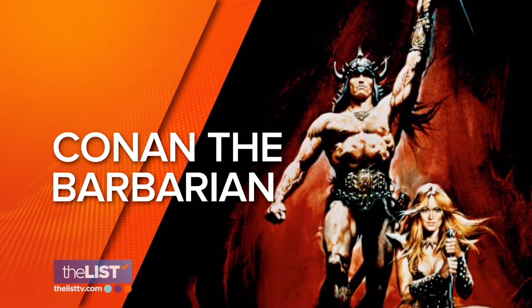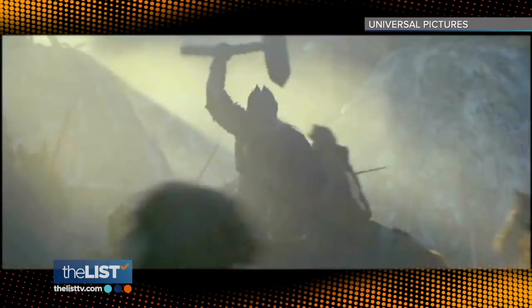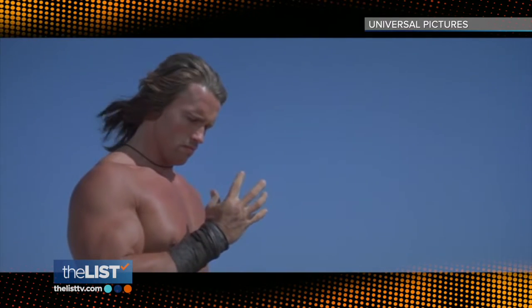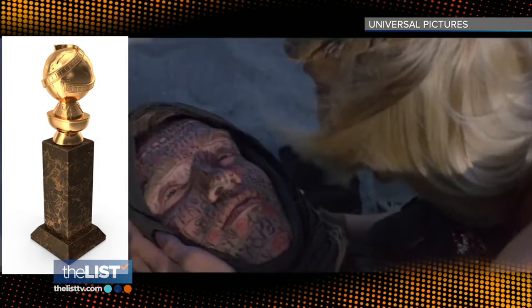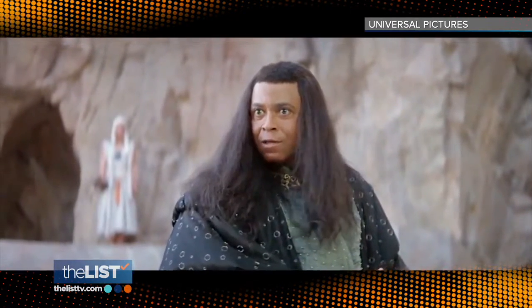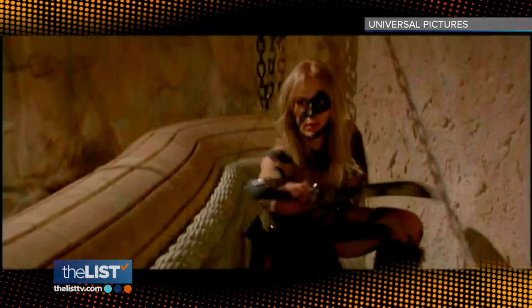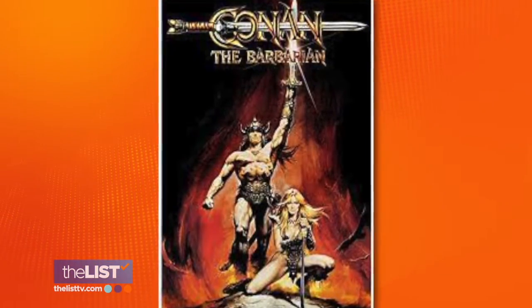Up next, Conan the Barbarian. Conan the Barbarian first crushed his enemies in American theaters on May 14, 1982. This cult classic catapulted Arnold Schwarzenegger into Hollywood mainstream and won Sandal Bergman a Golden Globe Award in the New Star of the Year category. Arnold and Sandal Bergman's body types were so unique that production couldn't find stunt doubles, so they ended up having to do all the stunts themselves. You can watch Conan the Barbarian on video on demand.